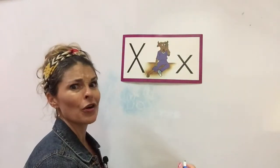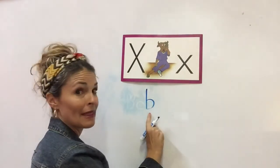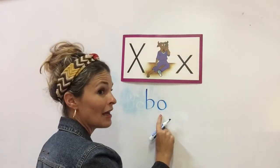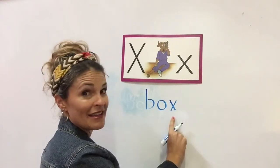Now, before we go on, I want to review some of the words that have the X sound I mentioned in the last video. Antes de seguir, quiero que recordemos las palabras que mencioné en el último video. Okay, very good. Spell the words, children. Spell the words. B, O, X.